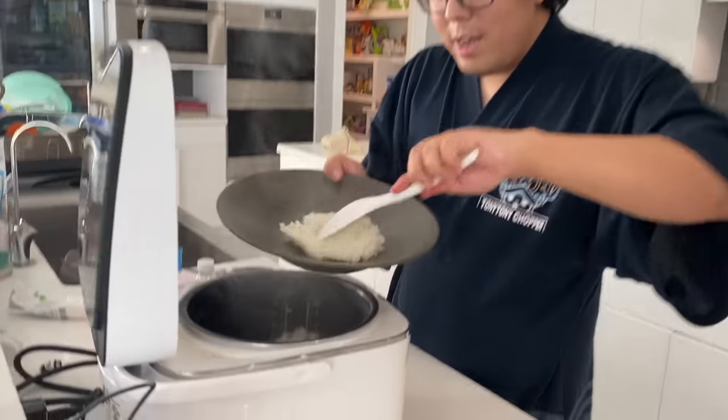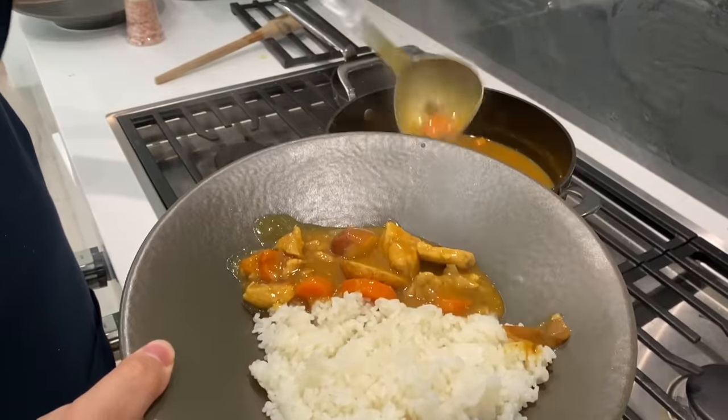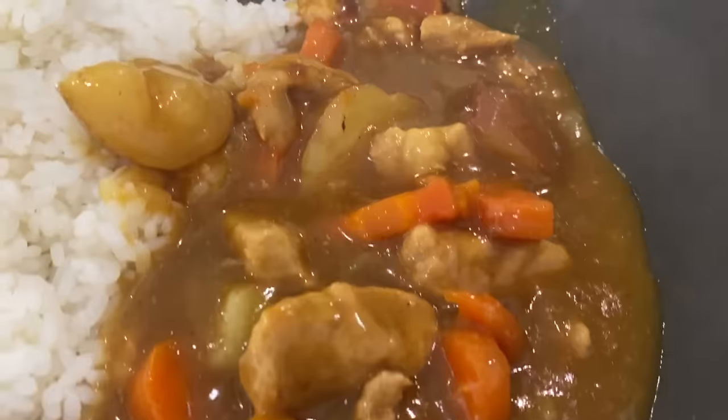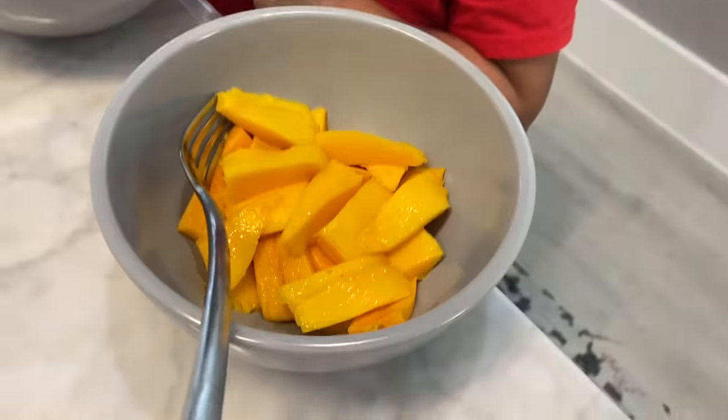Curry's ready, so I'm gonna put rice. Yummy! Lunch is served! Lunch time! Ryan's eating lunch now, and then he's having mango for dessert.